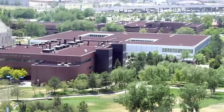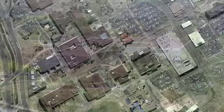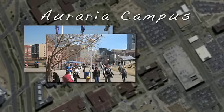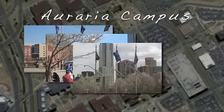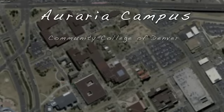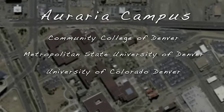The Auraria campus in downtown Denver, Colorado is one of the largest urban college campuses in the country. The 150-acre parcel just west of the Central Business District is home to three institutions of higher education: the Community College of Denver, the Metropolitan State University of Denver, and the University of Colorado Denver.